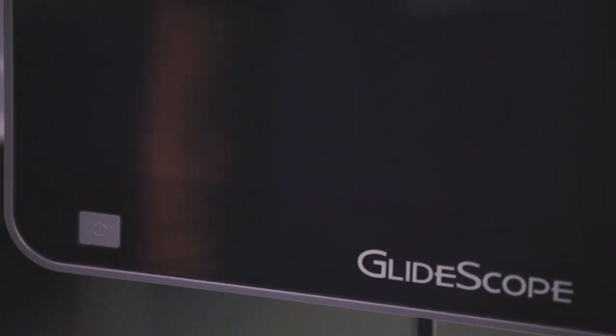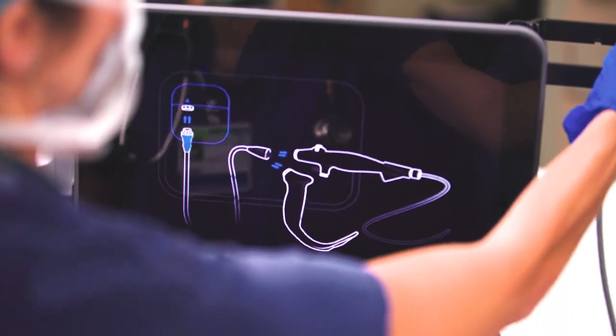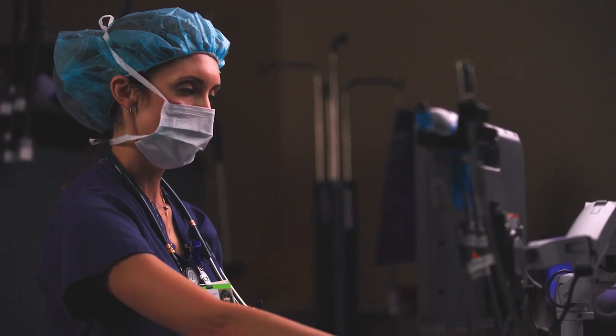The GlideScope had really served its purpose in providing us with equipment for managing a difficult emergent airway intubation. That's where the GlideScope is so unique, because it allows us to almost simulate an awake intubation by working together very quickly. It gives us an alternative that we haven't had before.